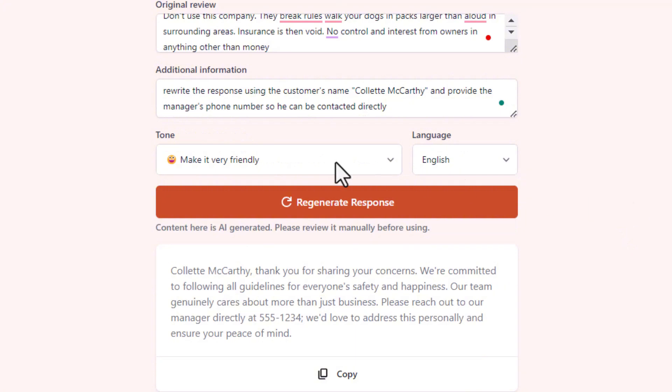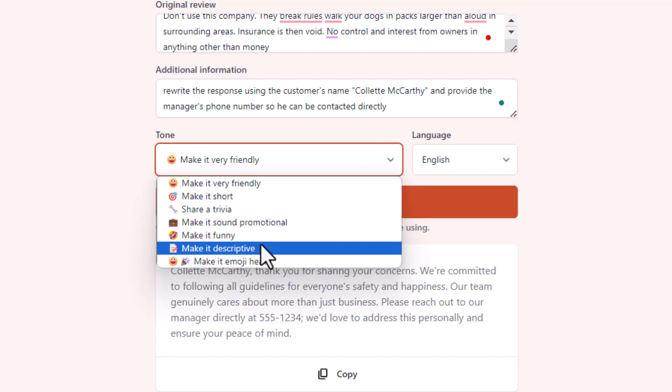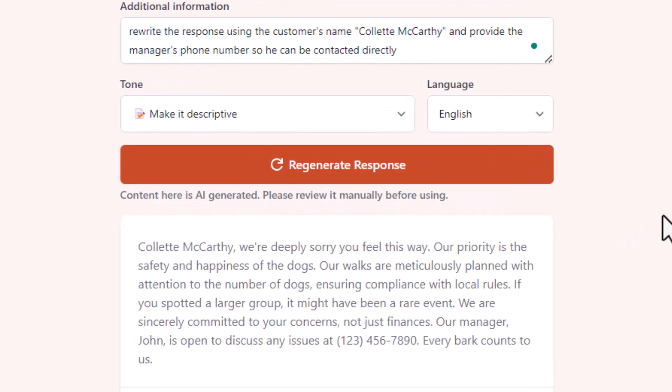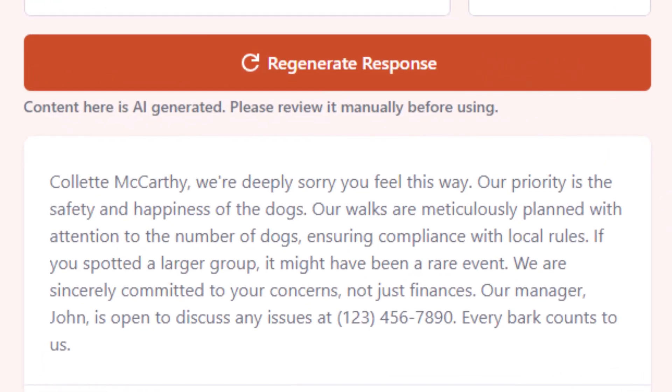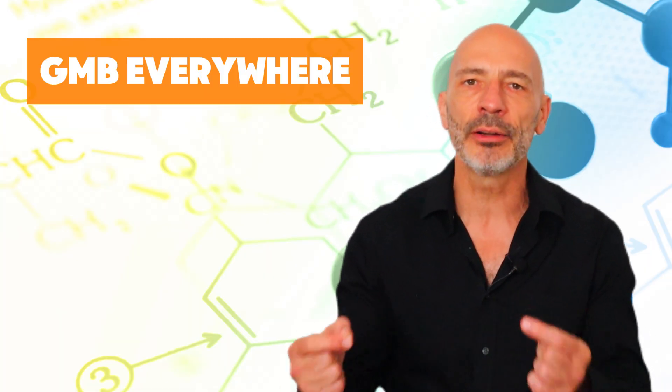For example, use the customer's name if available and provide the manager's direct contact number. Also choose a more serious tone of voice instead of a friendly one, which I think is more appropriate for negative reviews. Then regenerate the response and you'll see a big improvement — it's much more personalized and professional than what I would have come up with on my own. Do a final read-through, make any last tweaks, and then you can safely copy and paste it onto your Google Business Profile.